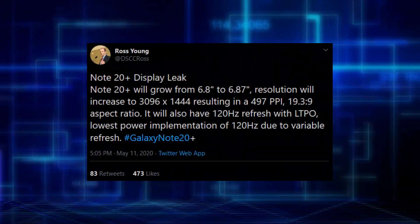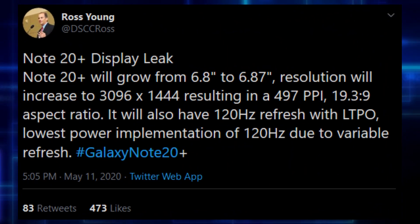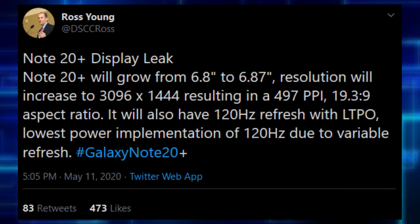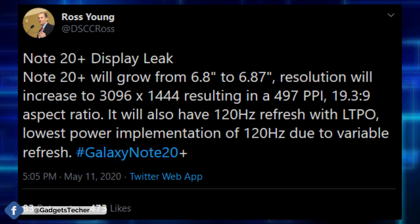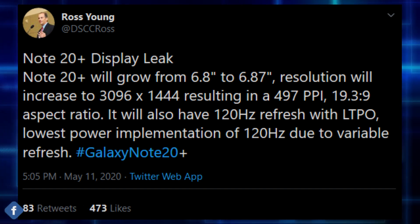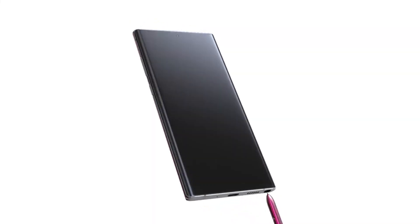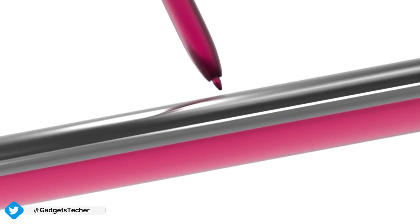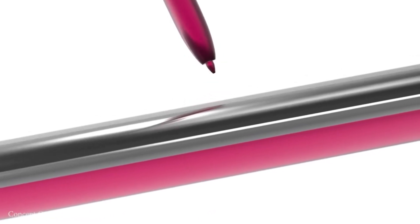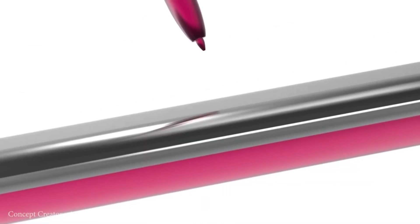As for the Galaxy Note 20 Plus, we also have an increase in display size as well as resolution. The display is now 6.87 inches compared to the 6.8 inch on the Note 10 Plus, with resolution coming in at 3096 by 1444 and 497 ppi. This is the highest resolution display on a Samsung smartphone, and it also features 120Hz refresh rate with LTPO for lower power consumption.